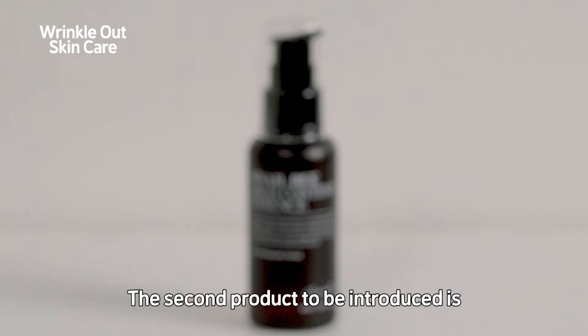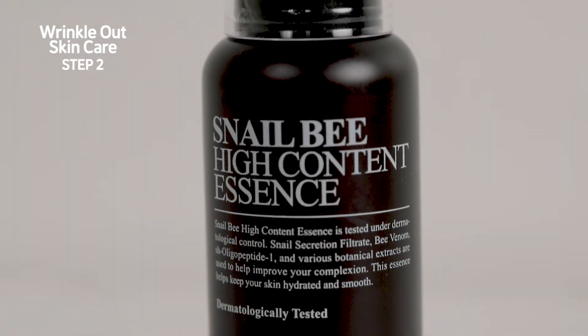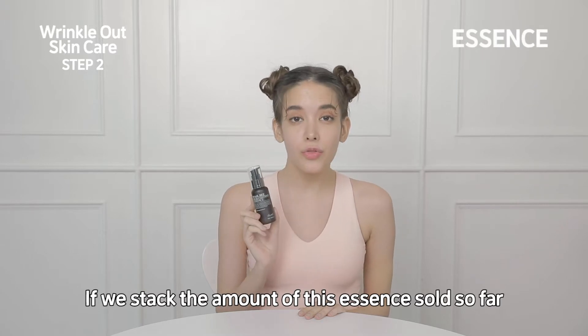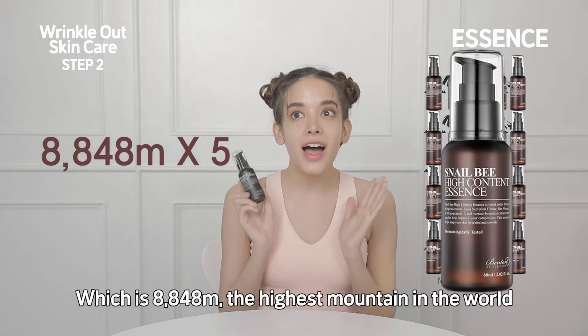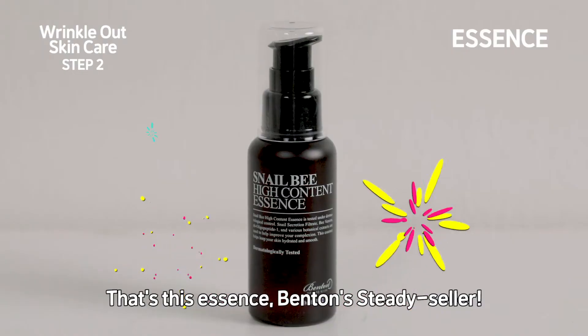The second product to be introduced is Benton's Snail Beehive Content Essence. If we stack the amount of this essence sold so far, it is five times the height of Mount Everest, which is 8,848 meters, the highest mountain in the world. What a tremendous sale and steady seller.